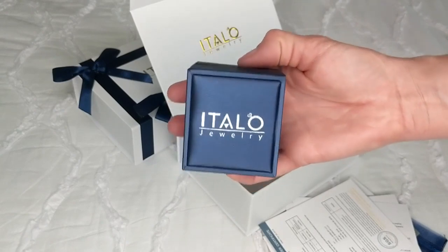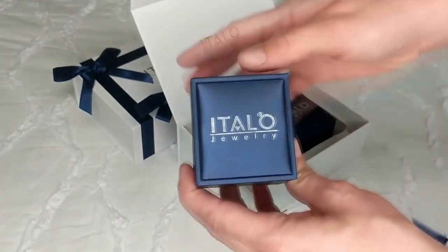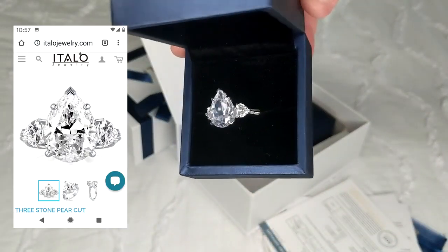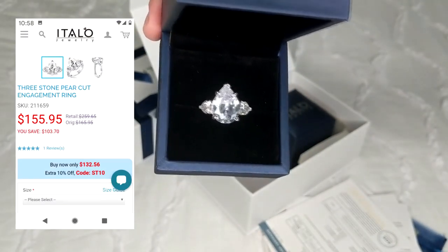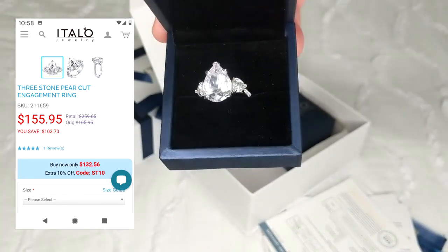The first item here is a ring that I chose for myself. It's this beautiful three stone pear cut ring. It is sterling silver and the stones they use are lab created sapphires. It is a little on the big side but I wanted something that I could wear when I go out as a statement piece and I thought this was the perfect one.